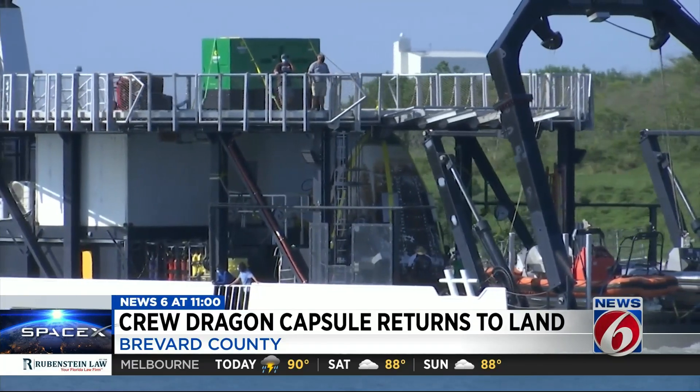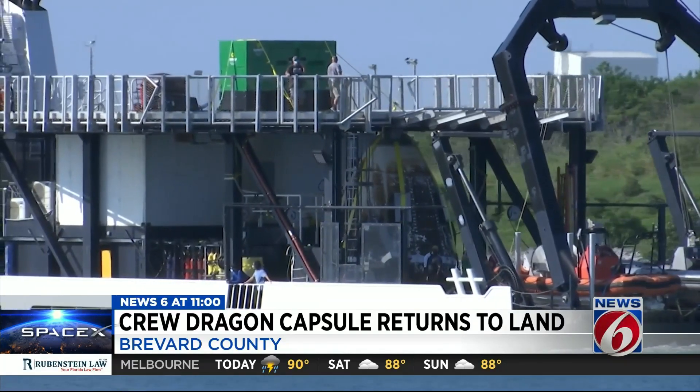NASA says it plans to relaunch this capsule with four astronauts on board early next year. NASA also says one of the astronauts they've picked for the next human mission is the wife of astronaut Bob Behnken. The Crew Dragon capsule is expected to have a lifespan of five to ten launches.